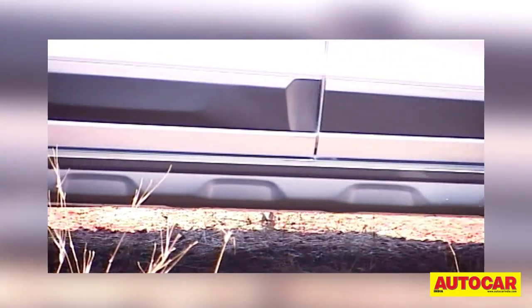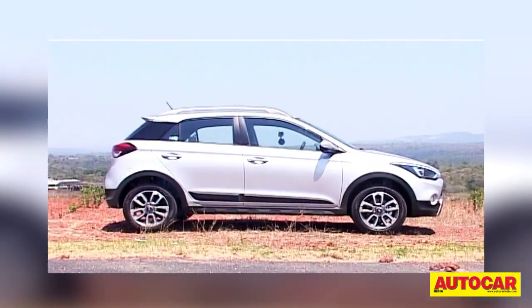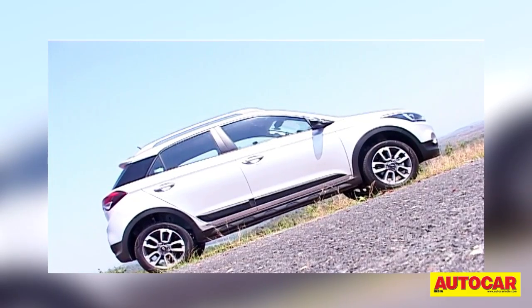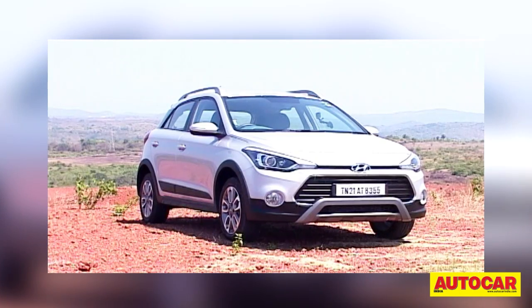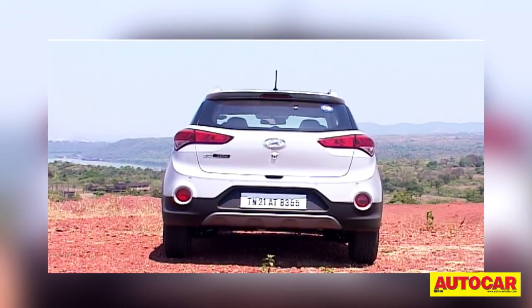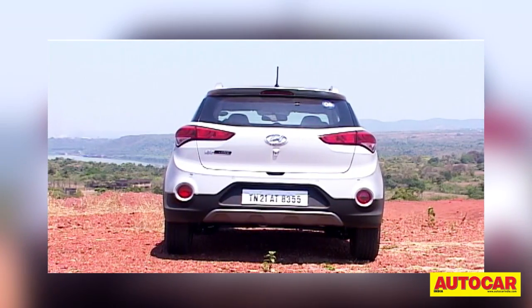For one, it sits 20 millimeters taller than the standard car. This helps give the Active a better stance and also bumps ground clearance up to a handy 190 millimeters. Of course, what's a cross hatchback without its share of plastic cladding? What's nice is Hyundai hasn't gone overboard with it. There's just the right amount of cladding on the wheel arches, base of the doors and on the lower portion of the bumpers.